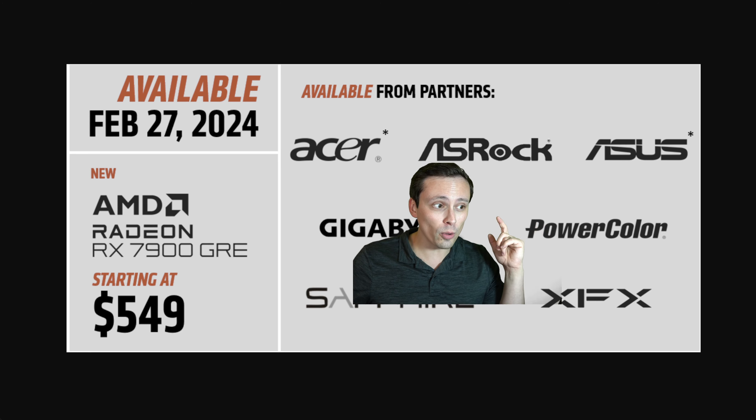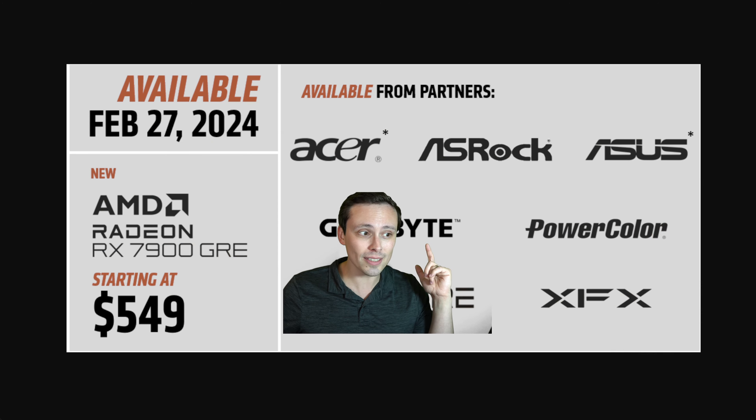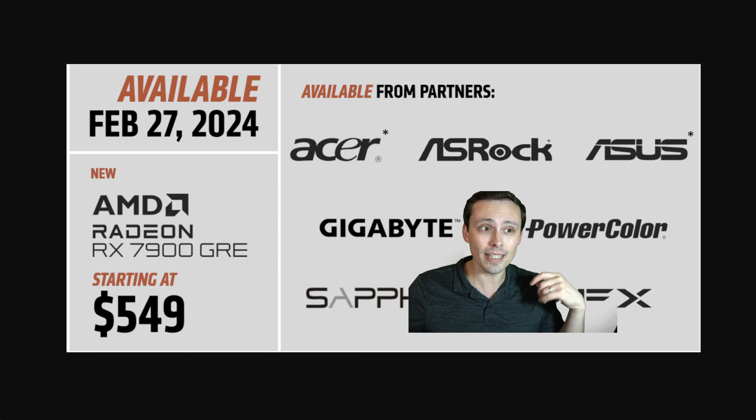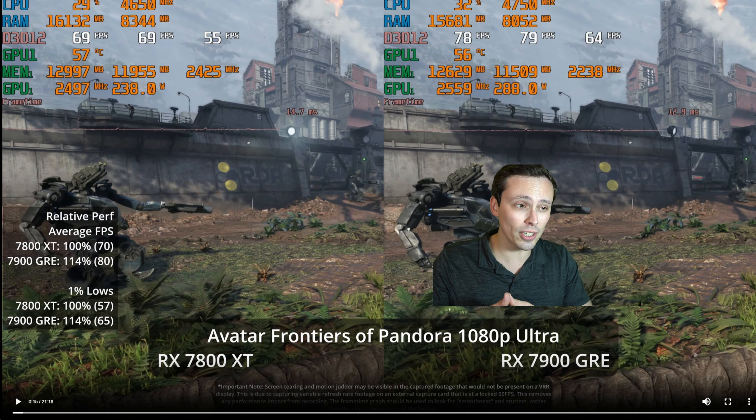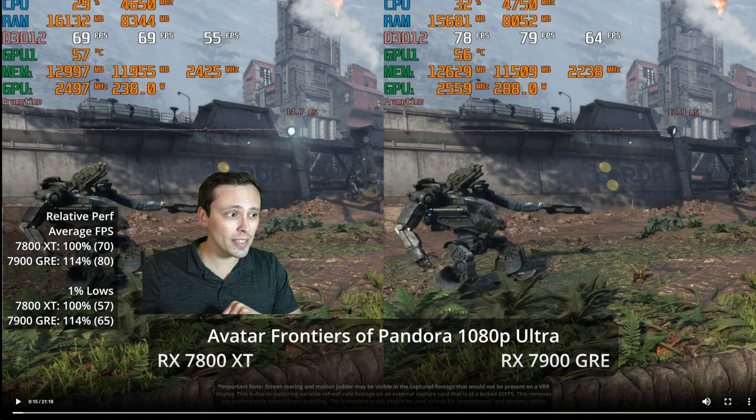We're also going to get a whole bunch of new cooler models from various board partners. PowerColor sent me my review sample today. I have the PowerColor Hellhound GRE, and I have it up against the PowerColor Red Devil 7800 XT, both running at their out-of-the-box settings.